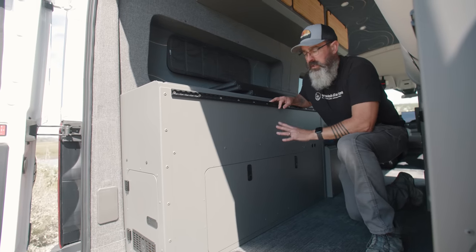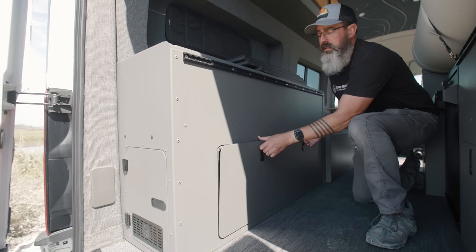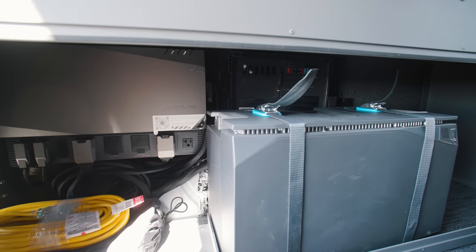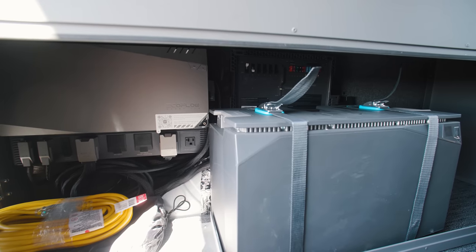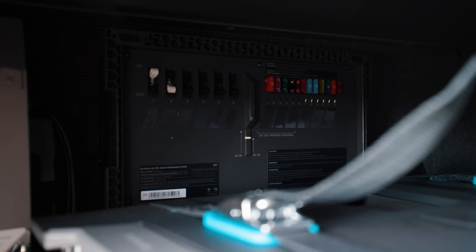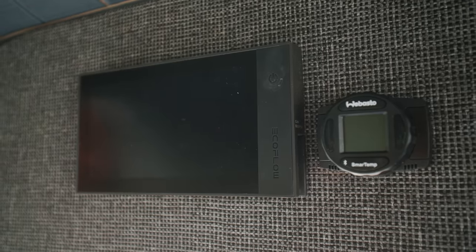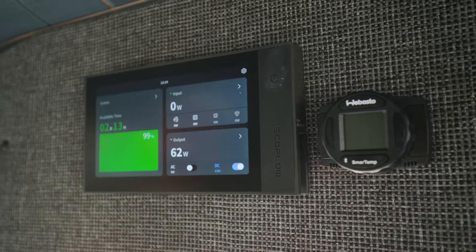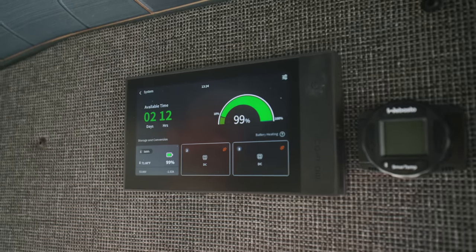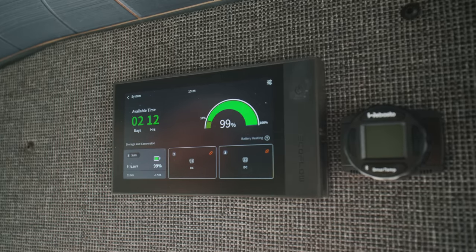On the driver side of the van we have our power system — this is an EcoFlow power kit, the 5-kilowatt system. We've got the 5-kilowatt battery, the full inverter charge controller, and the accessible smart DC and AC fuse panel in the back. This is the control center for the van. It's a touchscreen controller that gives you system information at a glance — you can see the available runtime remaining based on what's currently running in the van.